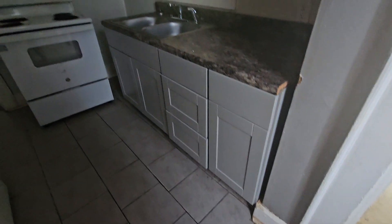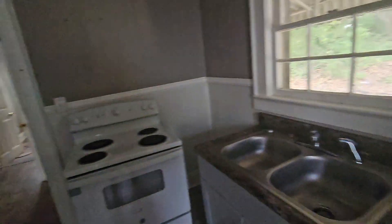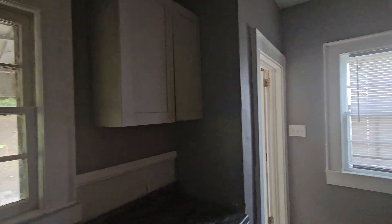Kitchen cabinets have been replaced at some point. They didn't put the end piece on, like I see people do all the time, but they are newer cabinets — only one wall cabinet up there. Tile floor.